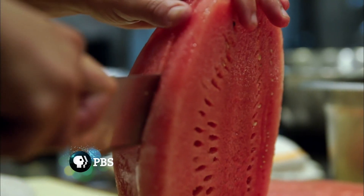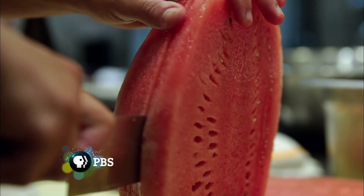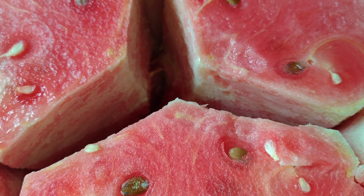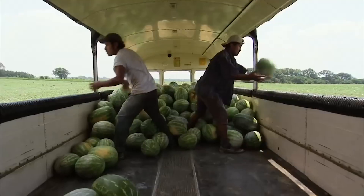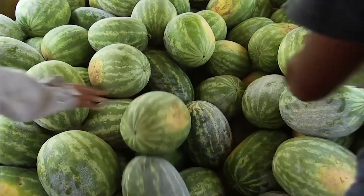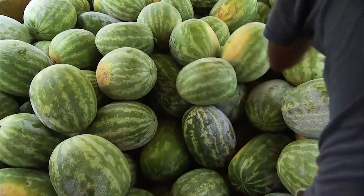So what does exploding fruit caused by misuse of forchlorfenuron in Asia have to do with those cracks in watermelons? The belief is that if the flesh of your melon has a crack, it's an indicator that the growth accelerator has been used, causing it to grow too quickly to even keep up with itself, resulting in that internal fissure. Maybe that would be true if you were buying your watermelons in China, but here in the U.S., it's likely there's a far less nefarious reason for that rupture.